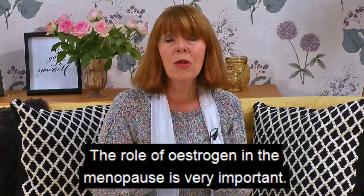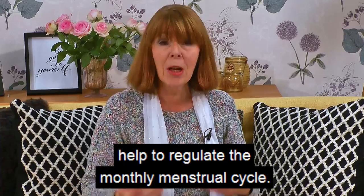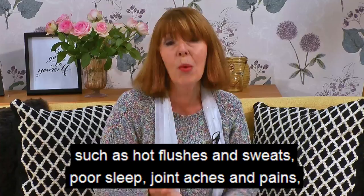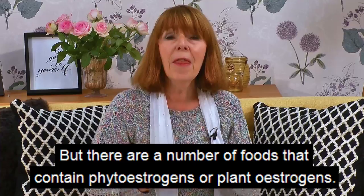The role of oestrogen in the menopause is very important. It's a hormone that for most of us in our fertile years helped to regulate the monthly menstrual cycle. The problem is that when we come to the menopause, oestrogen continues to fall, and it's that falling that can trigger a lot of common low oestrogen symptoms such as hot flushes and sweats, poor sleep, joint aches and pains, and irritability and mood swings.